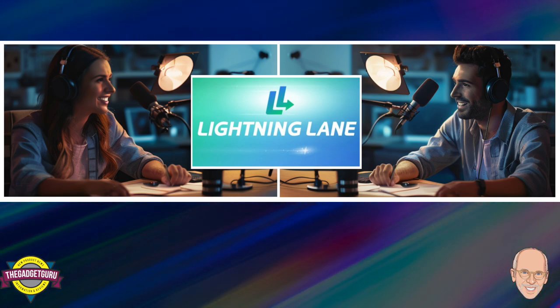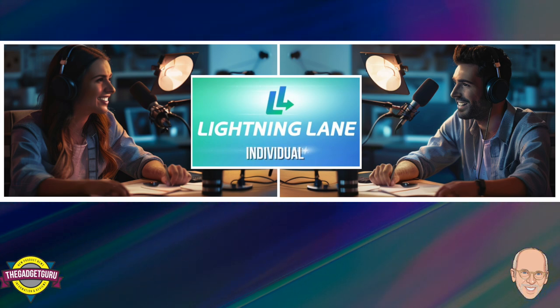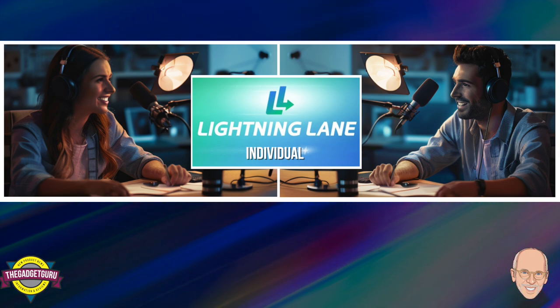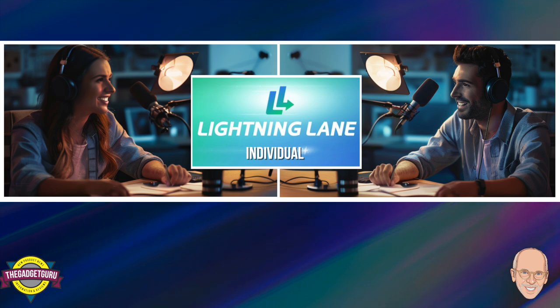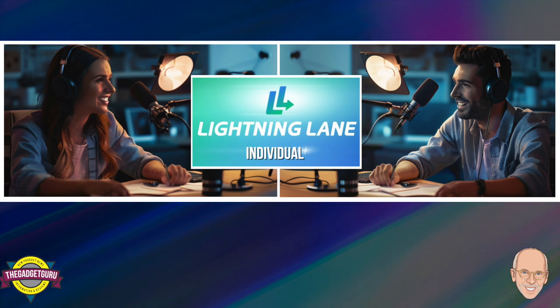First, we have Individual Lightning Lanes, which you purchase one at a time for specific high-demand rides like Rise of the Resistance. Think of these as your fast pass for the most popular attractions. So if Rise of the Resistance is a non-negotiable for you, that's where an Individual Lightning Lane comes in.